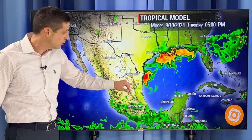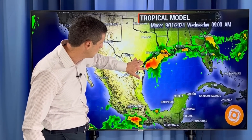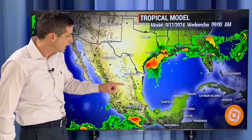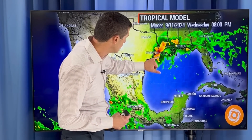We've had a couple of systems — Alberto and Chris — roll right into Northeastern Mexico. By Wednesday, this area may lift a little bit more to the north, closer to the Houston area, and then at that point start to get better organized. The American model is saying this is going to become a tropical storm and potentially a hurricane.